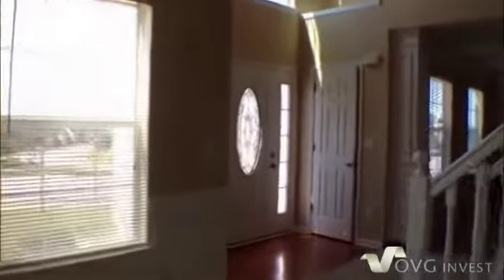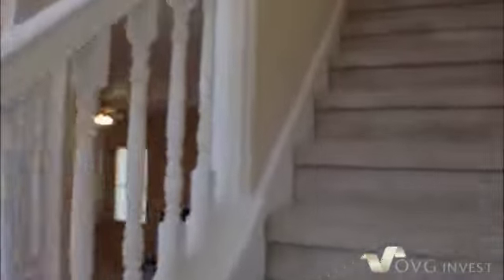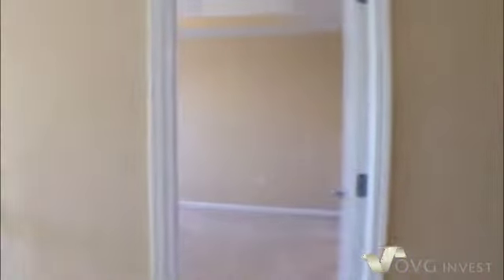Now we'll go on upstairs and take a look. As we get to the top of the stairs, over on our left is going to be the master bedroom. Then we've got a full bath.